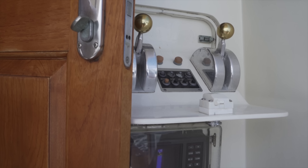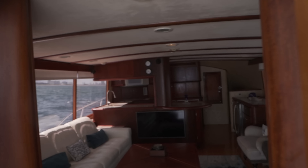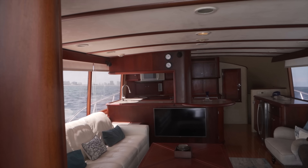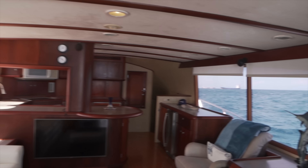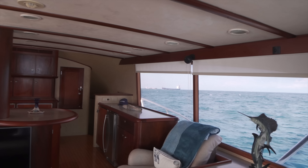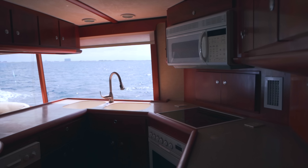Heading back into the salon, we can see the back-down station here — that's one of four steering stations. Off to starboard as we enter the salon is the flybridge staircase, fully enclosed. The salon has some of the biggest windows I've ever seen on a sport fish this size.